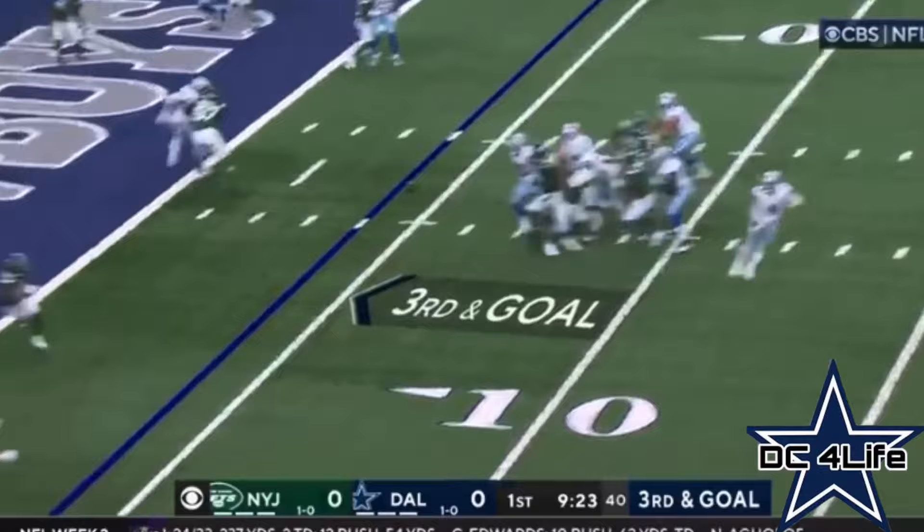Back looking left, going left there. He is 87, Ferguson, with the touchdown.